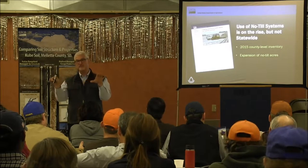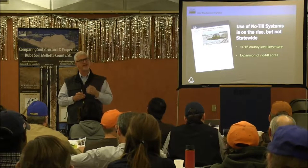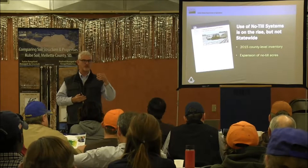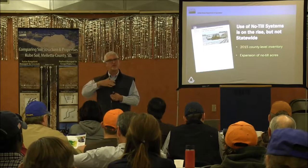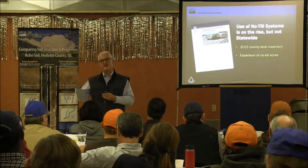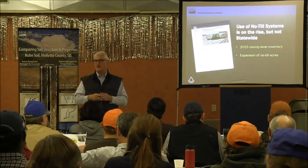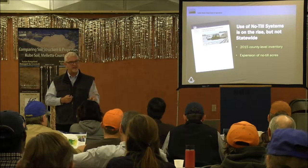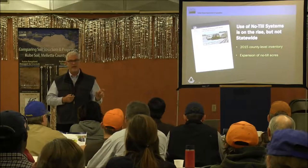We also have three categories of full-width disturbance based on the amount of disturbance and residue left. Mulch tillage has more than 30% residue. Reduced tillage is between 15 and 30% residue. And conventional tillage has really low residue. We started this survey in 2013; the last time we had done it in South Dakota was in 2004.